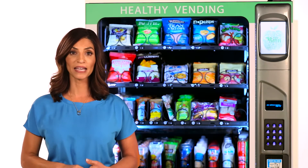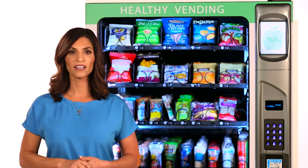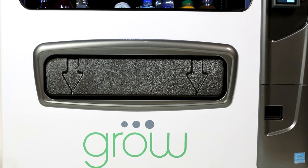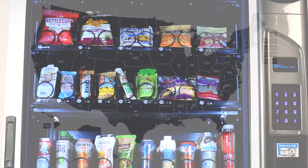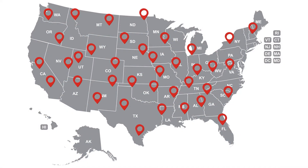Hi, I'm Donna and today I would like to take a moment to introduce to you the most innovative machine in vending, a concept that's revolutionizing the vending industry. Grow Healthy Vending was created to meet the demand from locations nationwide searching for healthier options, and today we place thousands of machines in locations throughout North America.